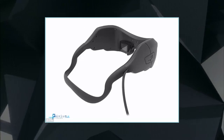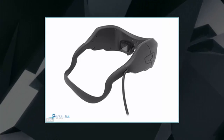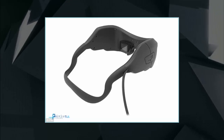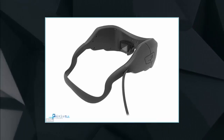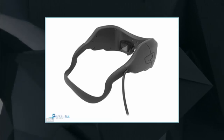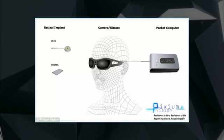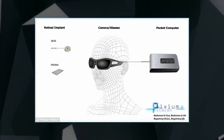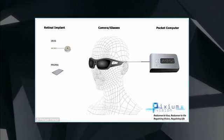A number of competing retinal implant systems are being developed by private companies and institutions around the world. At the heart of IRIS-2 is a small silicon chip with 150 electrodes that is implanted onto the retina. A video camera integrated into goggles sends images to a smartphone-sized portable computer, which converts them to electrical signals that are transmitted wirelessly to the implant, which in turn stimulates the optic nerve.